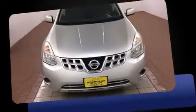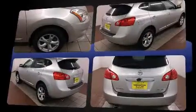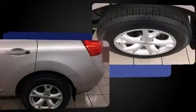Here's a great deal on a 2011 Nissan Rogue. With less than 30,000 miles on the odometer, this four-door sport utility vehicle prioritizes comfort, safety, and convenience. It features an automatic transmission, all-wheel drive, and a 2.5-liter four-cylinder engine.